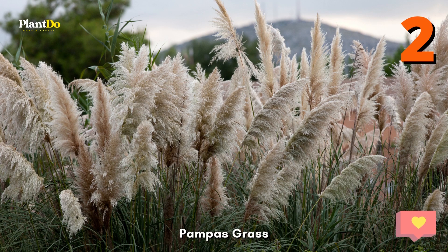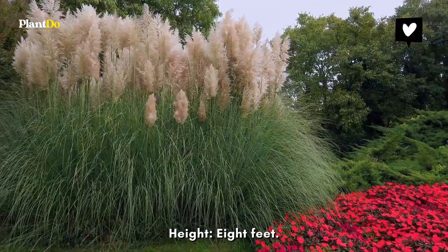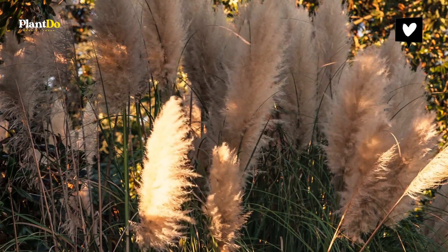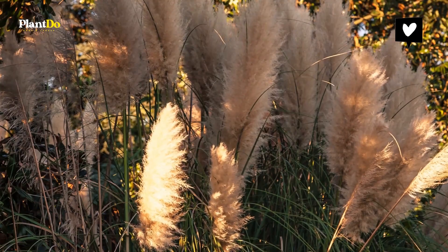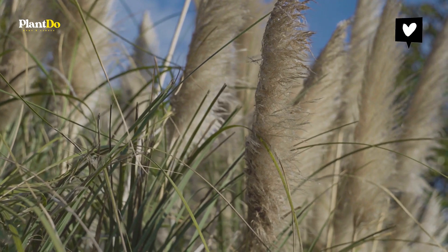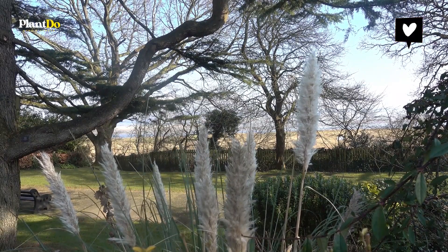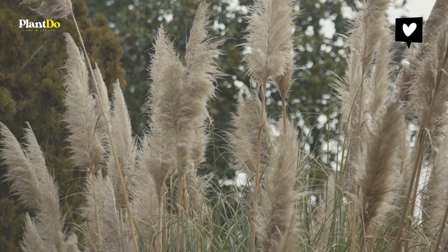Number two: Pampas Grass. Tall grass plants easily add texture to your landscaping. Pampas grass in particular has distinctive fluffy plumes. This ornamental grass is a hard worker in the landscaping world, growing in four-foot-wide clumps that seamlessly fill bare spots. The popular white flowers bloom summer through winter and look stunning in an indoor vase. Pampas grass enjoys areas with full sun but will tolerate partial shade. It also tolerates a wide range of soil types but prefers moist, well-draining soil.